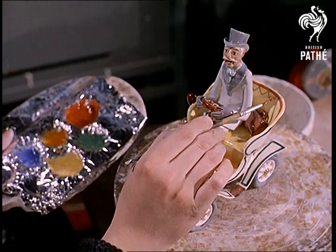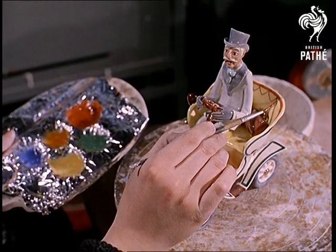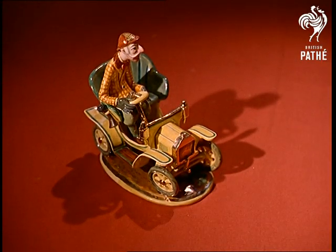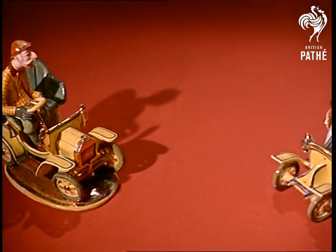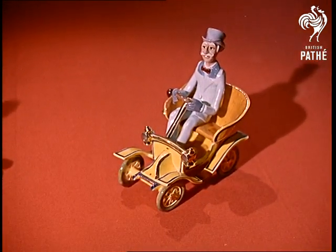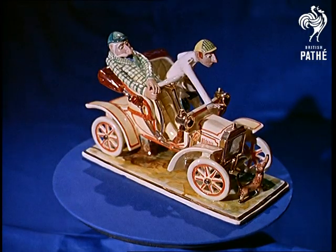For the American market, Paul gives the models an exclusive English touch — tweedy suits and country hats, plus of course for the gentlemen, a monocle. Because in those days, every driver was a gentleman. No tempers lost looking for places to park, no road hogs cutting in. In those far off days, people went driving for fun.